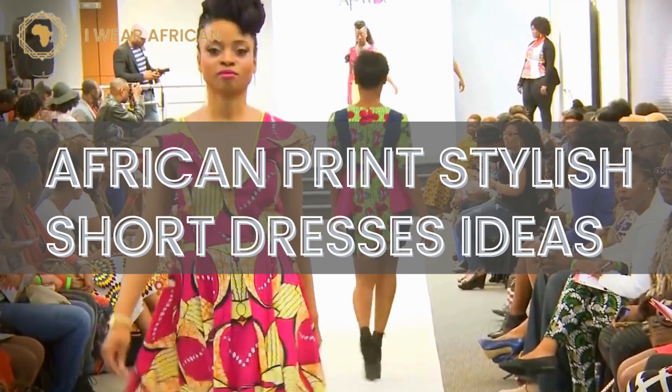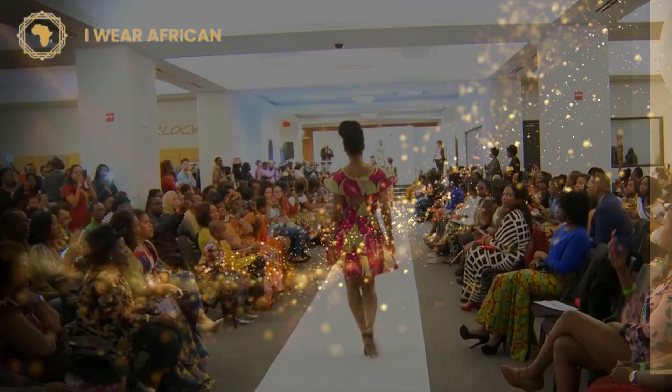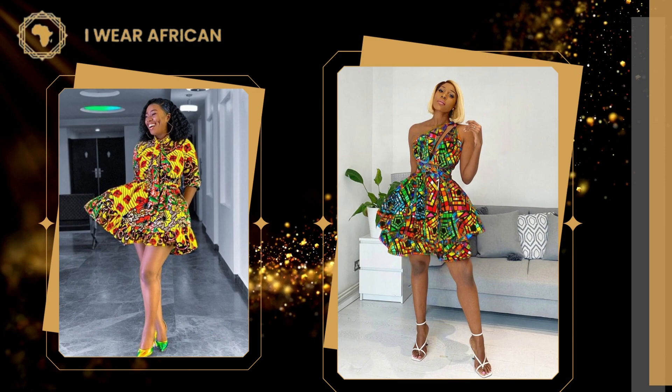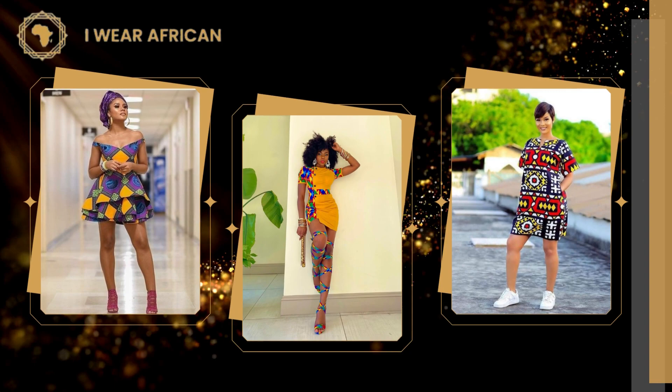African print stylish short dresses ideas. African print short dress is a type of clothing that has been in use for many years. The dress is usually made from cotton or polyester and it has a unique African print pattern. It is usually worn by women to work, school, or even at home. It can be worn with different types of shoes such as sandals, heels, or flats depending on the occasion.